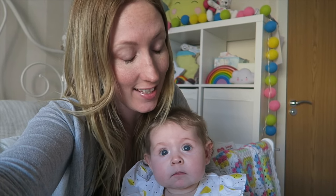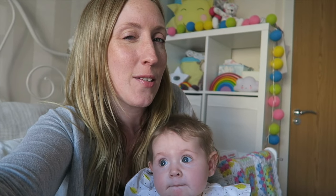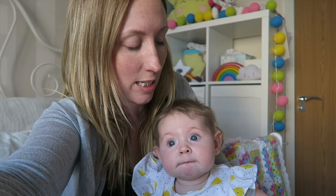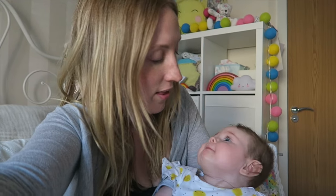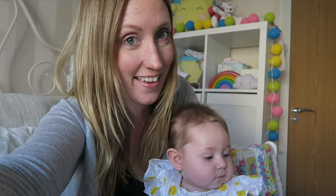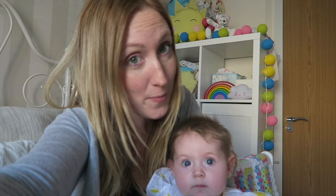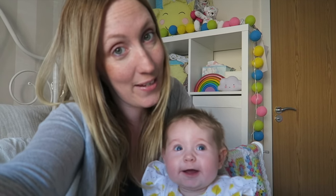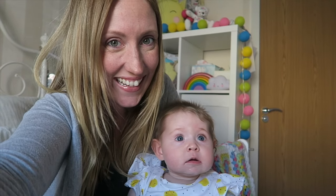This little miss is just coming up for six months now, so we're starting to think about how we're going to go about weaning her. She's starting to show some of those early signs that she's ready to wean, but she doesn't seem particularly interested in food yet, so I think we're going to have to go quite slow with her. We decided we're going to introduce lots of different veggie purees first to see how she gets on with those and just follow her lead really. We hope you're going to enjoy coming along on our weaning journey with us.